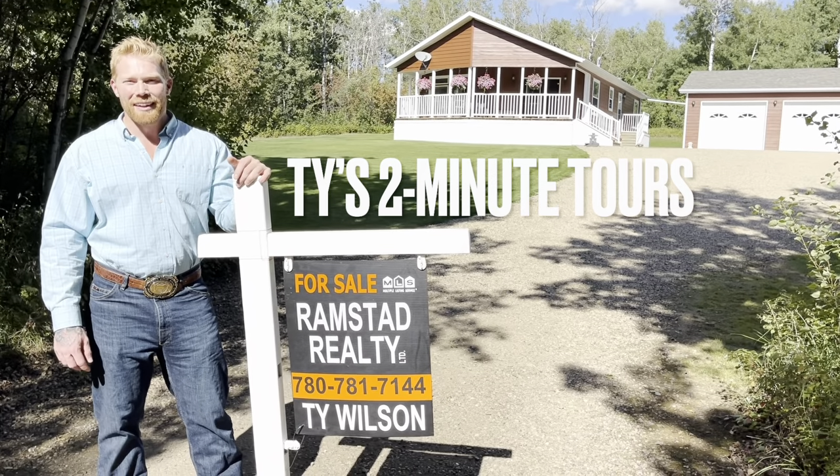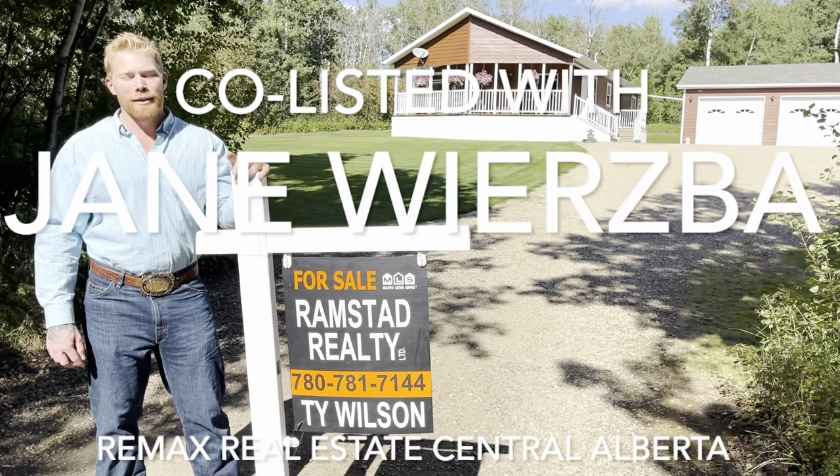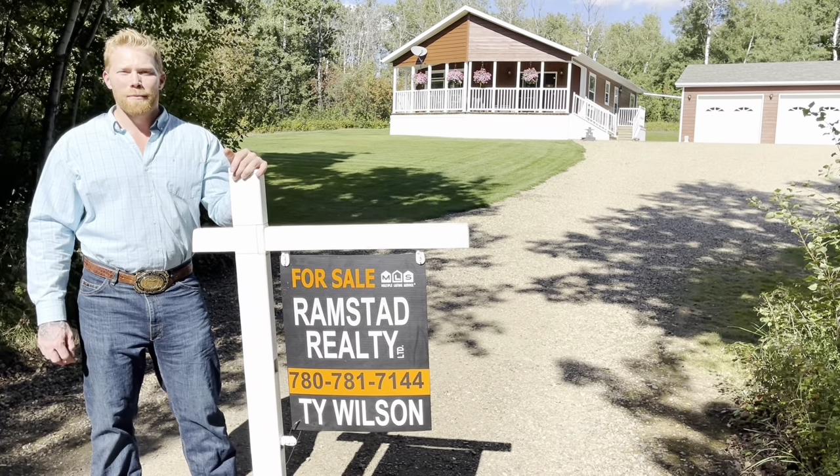We're back at Red Deer Lake. I'm Ty Wilson with Ramstad Realty, and once again on behalf of my friend Jane Wiersba at RE-MAX Real Estate Central Alberta, we have got another beautiful co-list.